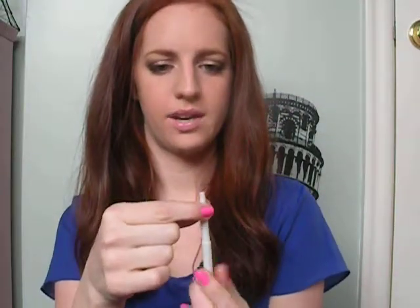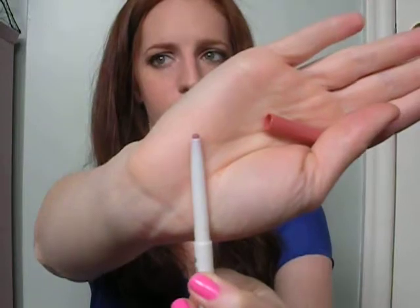Next I have my Revlon Colorstay Sheer Lip Liner in Sheer Blush. I'll wear this color especially if I'm going to wear my clear gloss — I'll just throw this on first. It's basically my lips but better, or my exact lip color. I'll throw this on and then the clear gloss over top — it's so pretty and it'll last such a long time. Or I'll put it under a nude lipstick color.